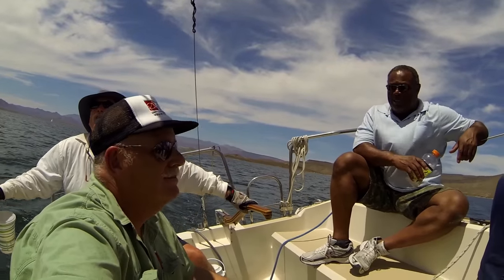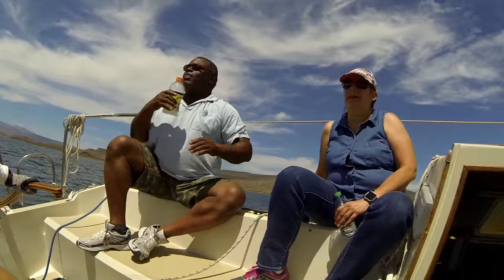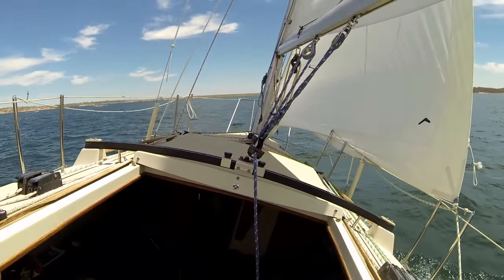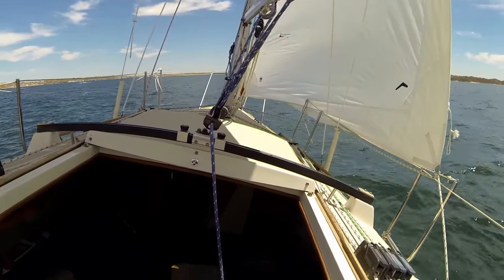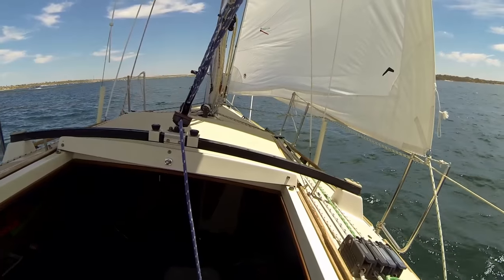Right after lunch we all got back on the boat — there are actually three of us in the course plus the captain. We were very fortunate because the wind picked up and we got to do some pretty good sailing. It was an enjoyable experience and we had a great time. So on to day two, which would be our test day.